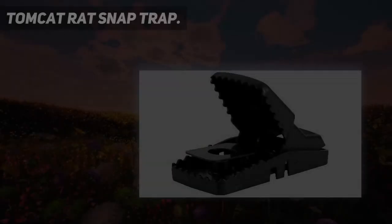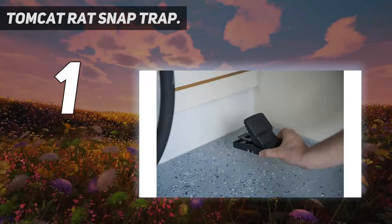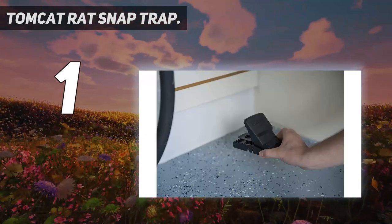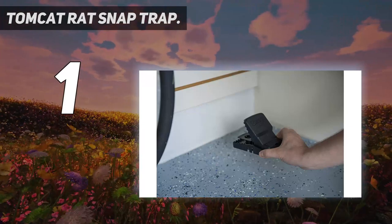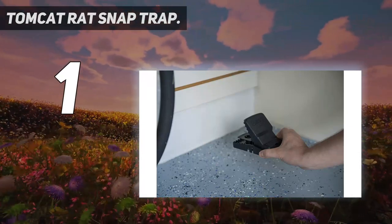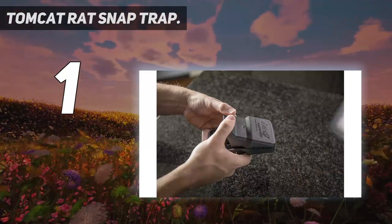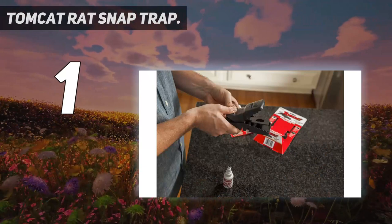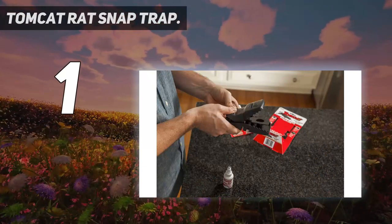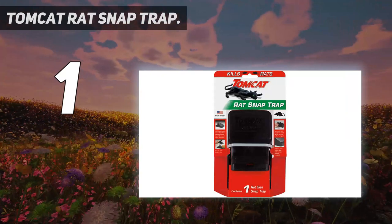And number 1: the Tomcat Rat Snap Trap. If you're setting up traps outdoors, you're likely after something bigger than a mouse — you need to bring in the big guns. This snap trap from rat-catching specialist Tomcat features an easy-to-set, safe indoor/outdoor trap capable of taking down rats. At 4.25 inches wide, 6 inches long, and 2 inches high, this Tomcat snap trap is big enough to handle larger rodents.